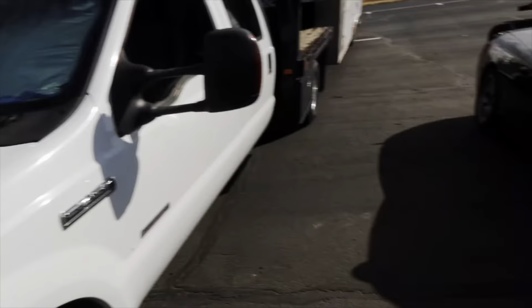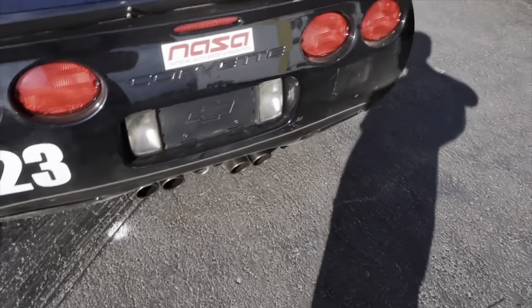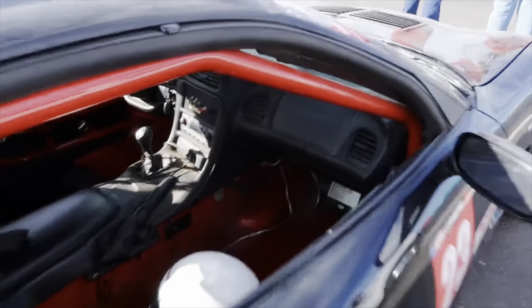20 minutes to ride on the track. This thing is really cool - coilovers and everything. Check the interior out. Roll cage and everything.